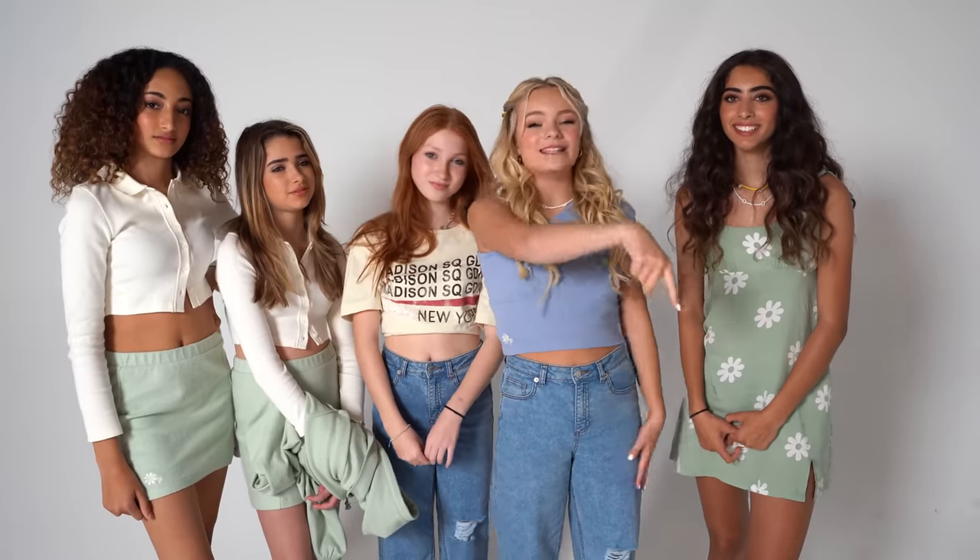That's a wrap! Thank you guys so much for watching this video. I hope you enjoyed. If you did, make sure to give a big thumbs up. And do not forget to go shop my brand new collection by clicking the link in the description box down below. I will see you next time — always remember to stay sweet. Bye!